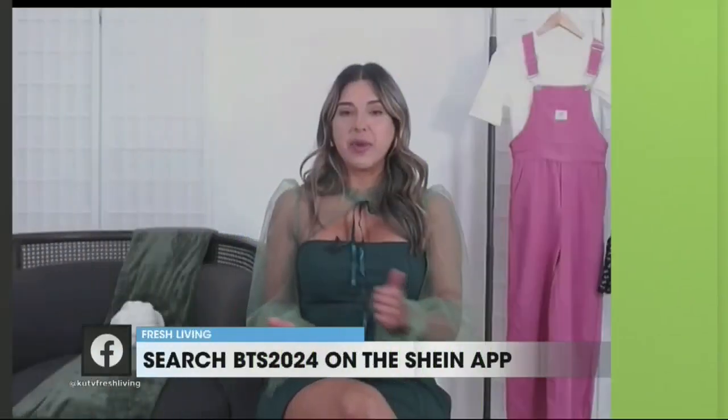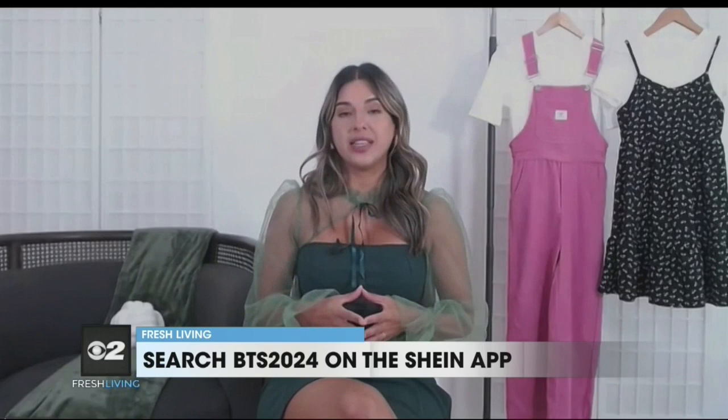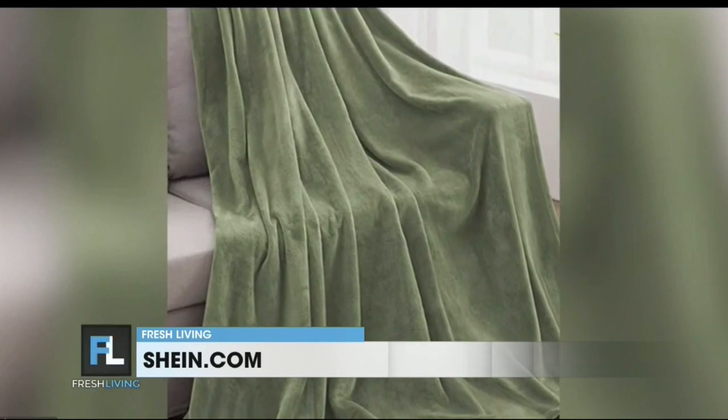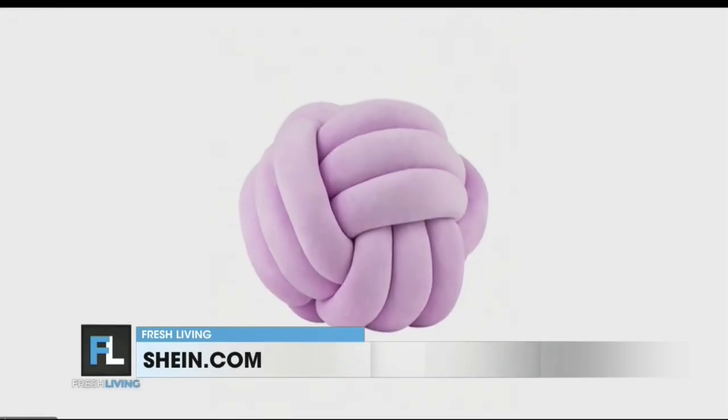But what about college students — any tips for decorating dorm rooms on a budget? You don't have to spend a lot of money when it comes to decorating your dorm room. It's all about finding key pieces and knowing where to shop. Sheen has an amazing selection of affordable dorm decor essentials to help transform any space. For example, you can add a throw blanket like this one in green for a pop of color and warmth, or how about this mini handmade knotted ball decor, which is another great find.